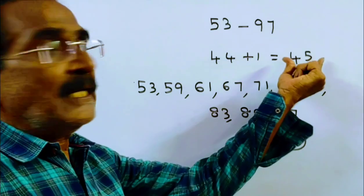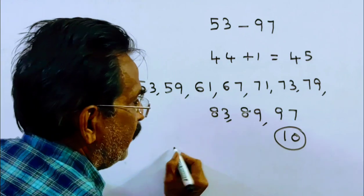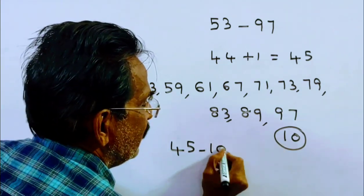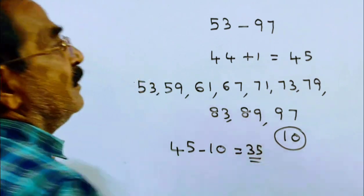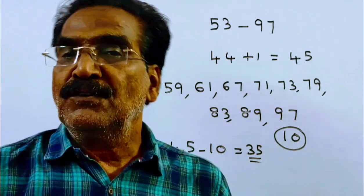So total numbers are 45, of which 10 are prime numbers. So 45 minus 10 equals 35. 35 is your answer — there are 35 composite numbers from 53 to 97.